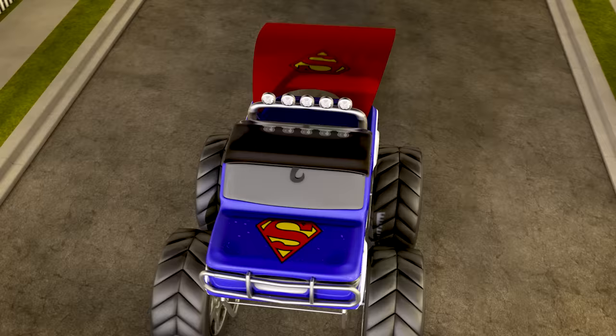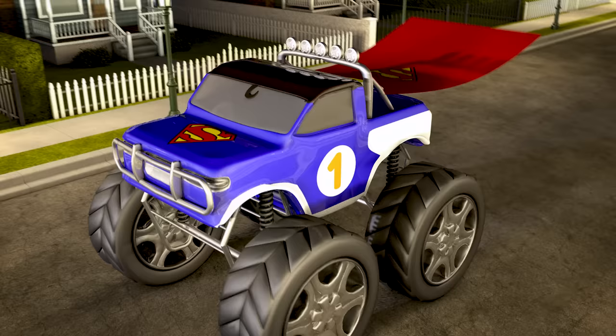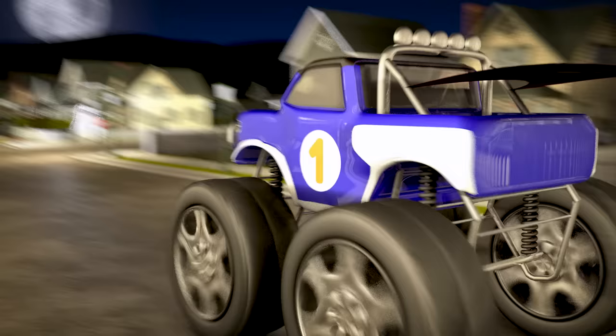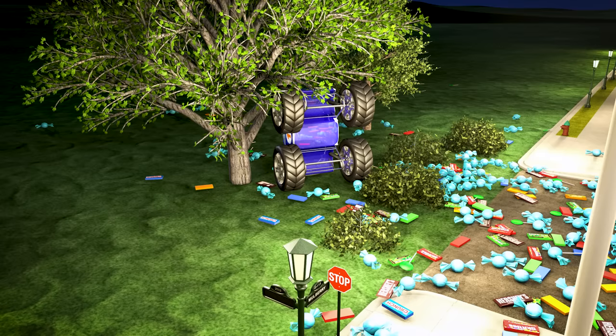The last truck on our countdown is number one! Number one is dressed up like Superman! Alright Superman, go get some candy! Oh no! Truck number one missed the candy bowl! I guess even Superman makes mistakes sometimes!